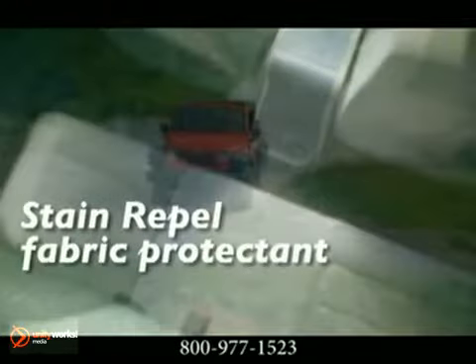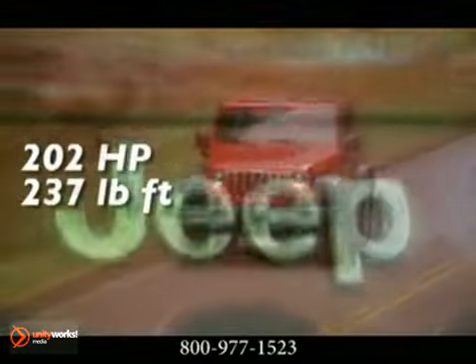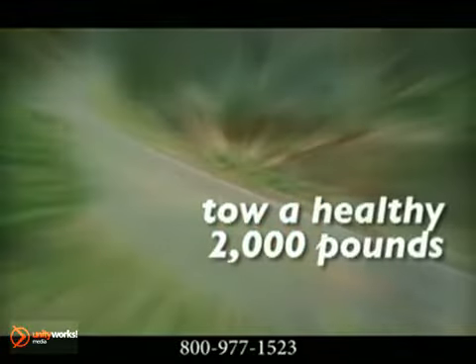Quieter. Lighter. Better. Get the power you need with Wrangler's 3.8-liter overhead 60-degree V6 engine. Its cast-iron construction provides robust performance and durability with over 202 horsepower and 237 pound-feet of torque.